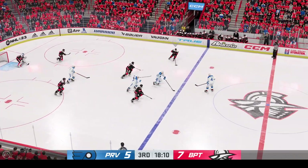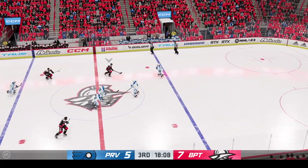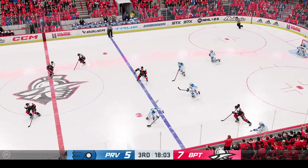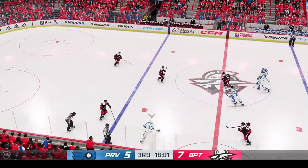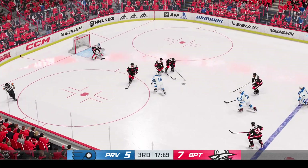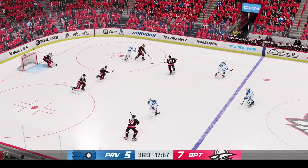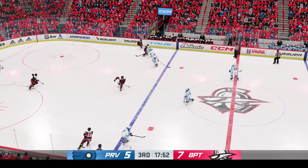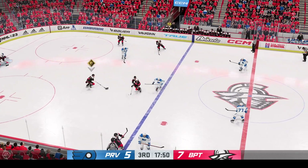Bridgeport's got control from their own end, gains the zone through center. Great puck check on the reach, and now it's grabbed by Byron. Into the offensive zone — tries to dangle and the puck skips away. Looks like he's trying to get points for degree of difficulty. You don't have to make a fancy move all the time. That one gets poked away.